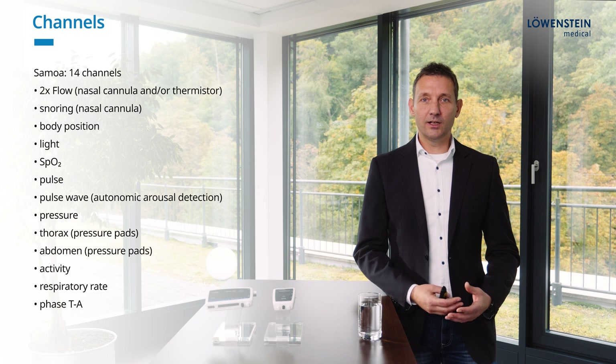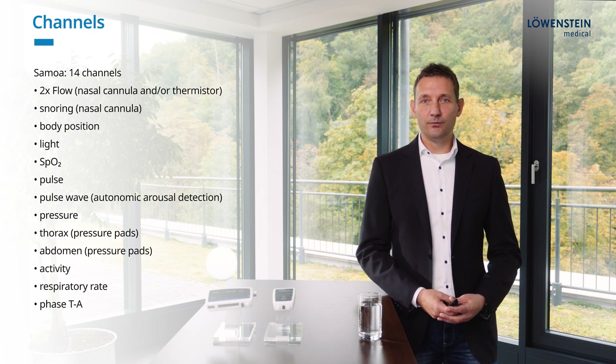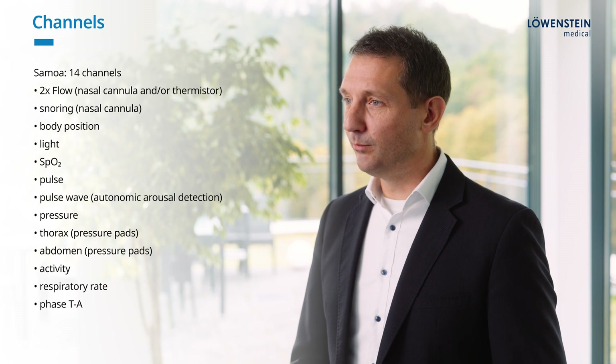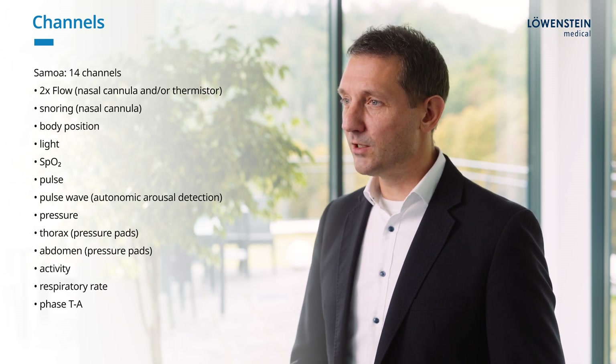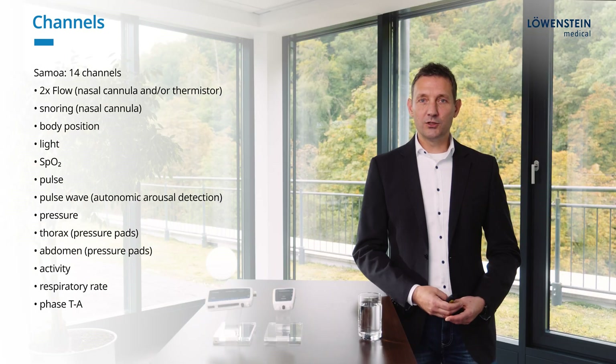ZAMOA's 14 channels include two for flow — one nasal cannula and one thermistor — one channel for snoring, body position, ambient light, SpO2, pulse, pulse wave, and pressure, which can be registered near the mask via a T-adapter. For thoracic and abdominal movement, we use our standard pressure pad technology. We also offer an activity channel. Based on all those channels, a respiratory rate and a phase TA can be calculated.